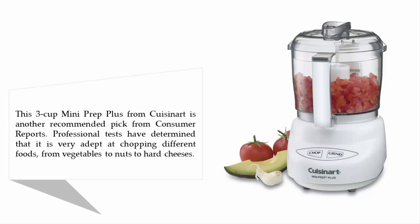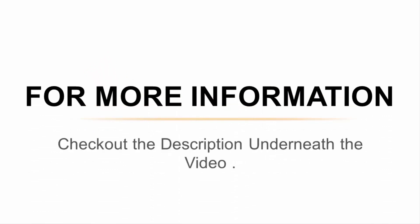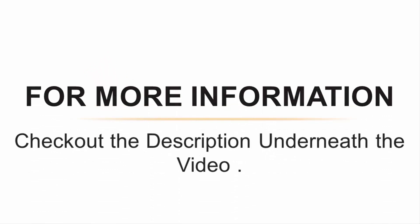Users agree that this is a great chopper for performing smaller chopping tasks. This Cuisinart is operated with a very simple two-button control scheme, and its parts are machine washable for easy cleaning. For more information, check out the description underneath the video.